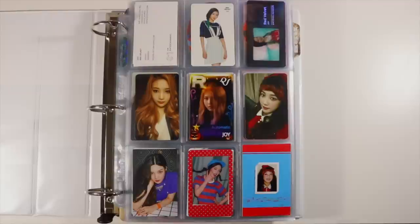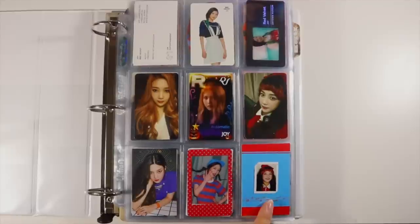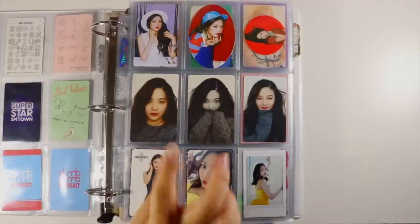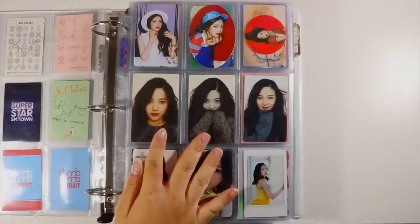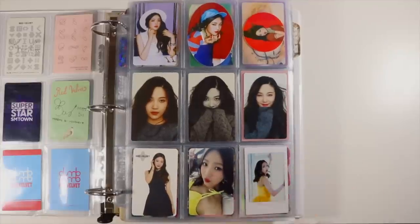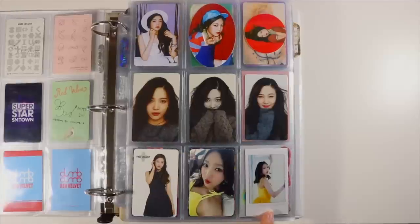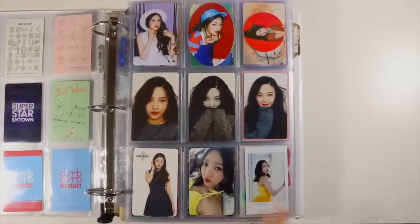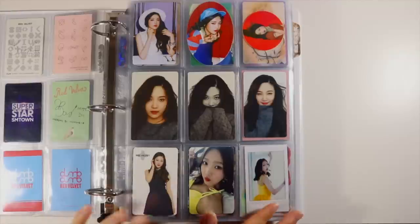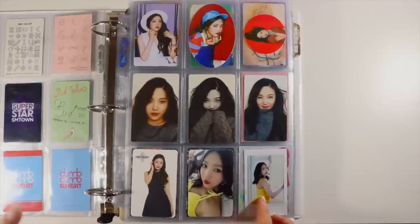We have Joy's Dumb Dumb from the Trolls event card — if you spent 30,000 won you got a random photocard — as well as the polaroid set and the ID photo. Then we have all three of her The Red stickers, the 2016 Season's Greetings, and her Smile Box card which is one of my favorite cards of all time. Then another COEX card, the Velvet album card, and her second anniversary replica polaroid. I found out today which version is real — it's the very zoomed-out one, so thankfully I just printed mine myself.